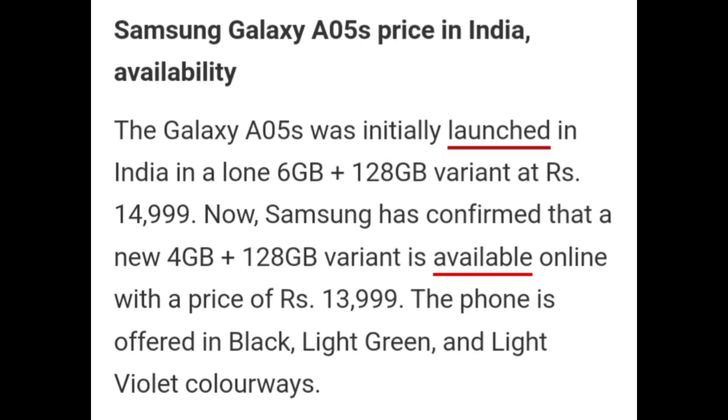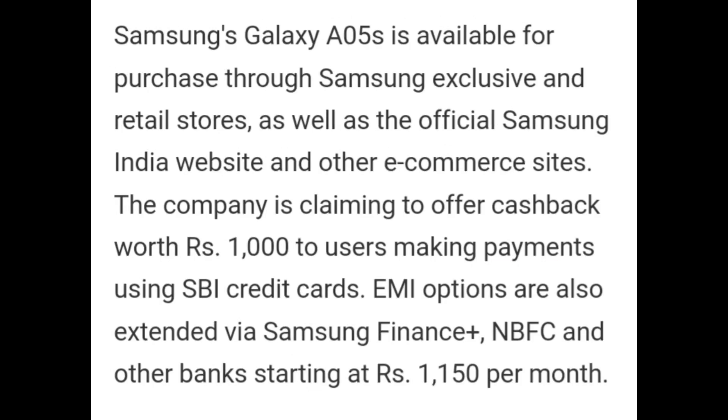The phone is offered in black, light green, and light violet colorways. Samsung Galaxy A05s is available for purchase through Samsung exclusive and retail stores, the official Samsung India website, and other e-commerce sites. The company is offering cashback worth Rs. 1,000 to users making payment using an SBI credit card. EMI options are also extended by Samsung Finance Plus, HDFC, and other banks starting at Rs. 1,150 per month.